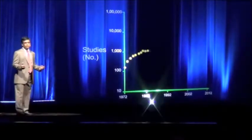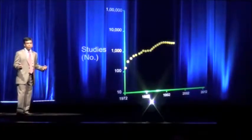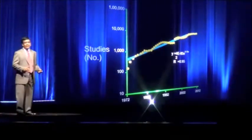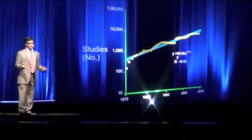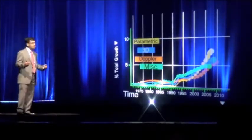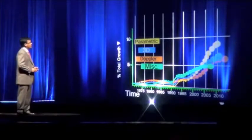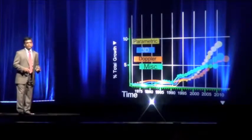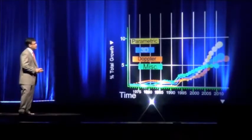If the number of publications from Scopus is an index of growth in the field, then you clearly see an exponential trend here. Imaging like tissue Doppler, strain, displacement, and velocity imaging started growing and exceeded somewhere in the years of 2003 and 2004, all the other disciplines.